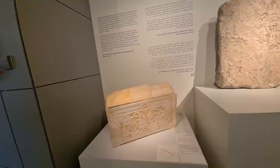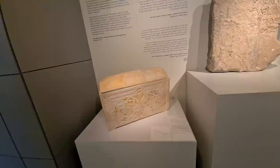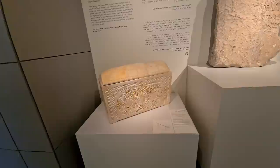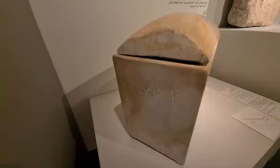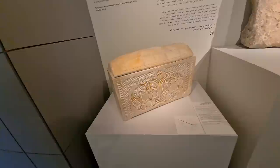Here is an ossuary. We'll talk about how the Jews used to be buried, and that's how Jesus was buried as well. After someone died, a few years later they collected his bones and put them in a small box. Why is it important for us? Because here, you can find the inscription that says 'Kaipha' — the High Priest. And you know that this is the High Priest at the time of Jesus.